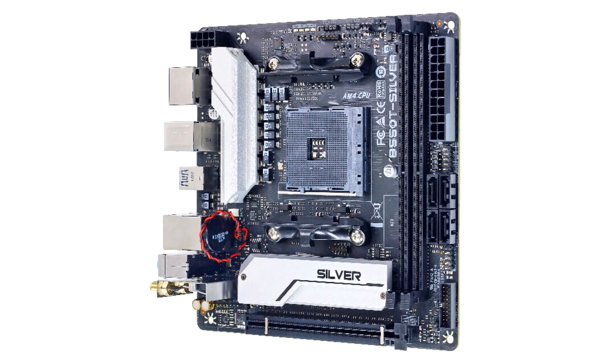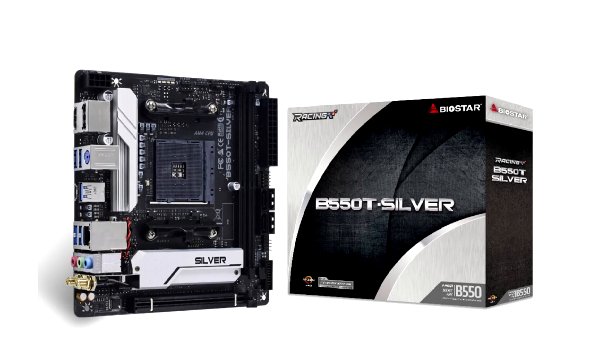PCIe 4.0 and Wi-Fi 6 are some of the noticeable features of the B550T Silver Motherboard, powered by Biostar's signature digital PWM technology that delivers power throughout the system in a stable and reliable way.